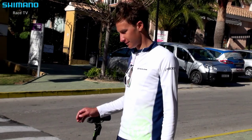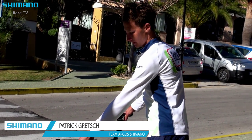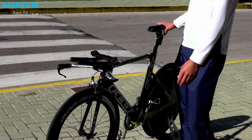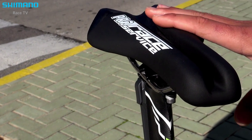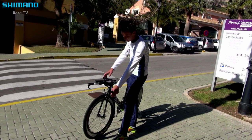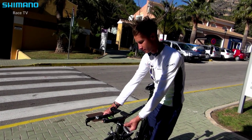I will show you our new TT bike from Argon Shimano and the things I really like about this bike. We start here at the handlebar — you can really adapt it to your own position.